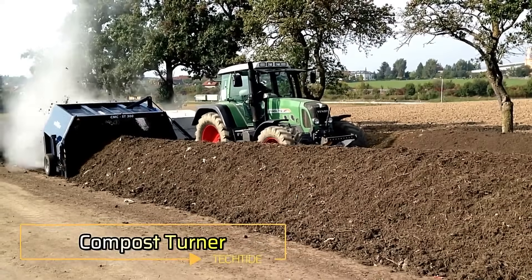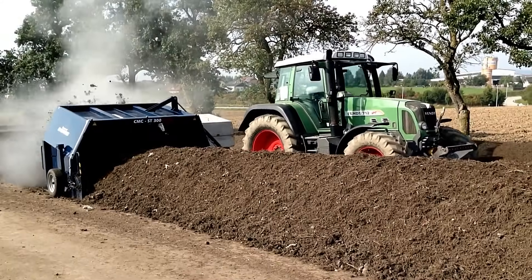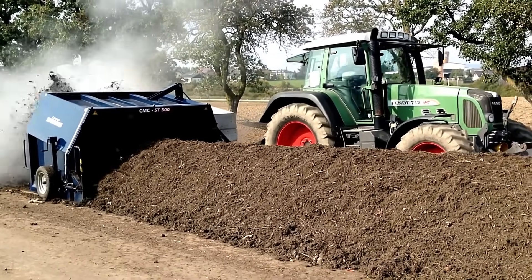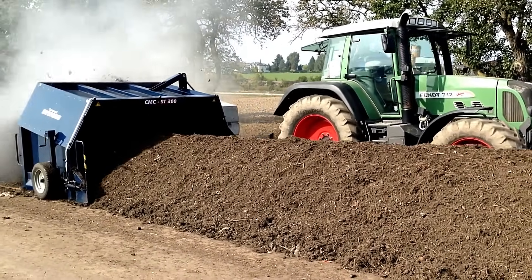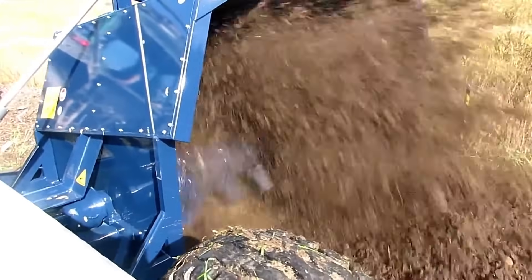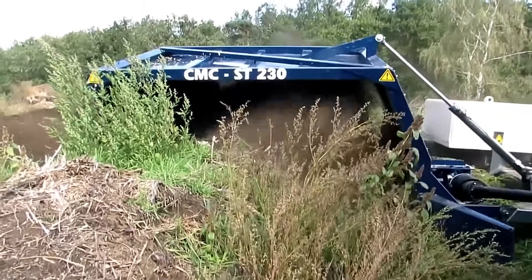Compost Turner. This compost turner features an 8-foot working width and is designed to be easily pulled by a small 40-horsepower tractor. It efficiently mixes and aerates compost to accelerate the decomposition process, making it an essential tool for organic farming and waste management.